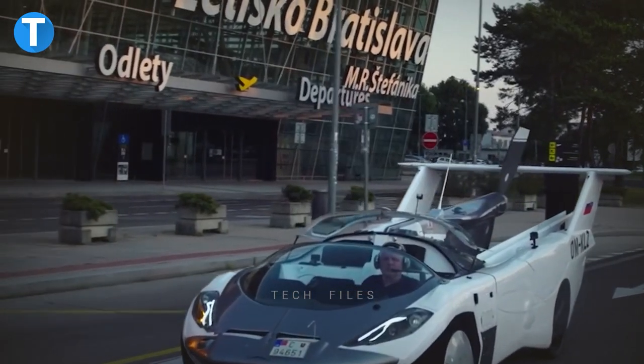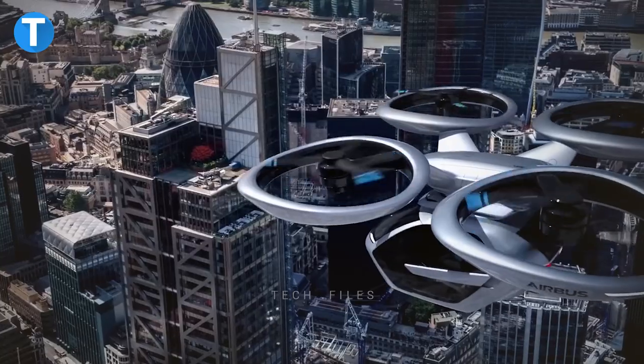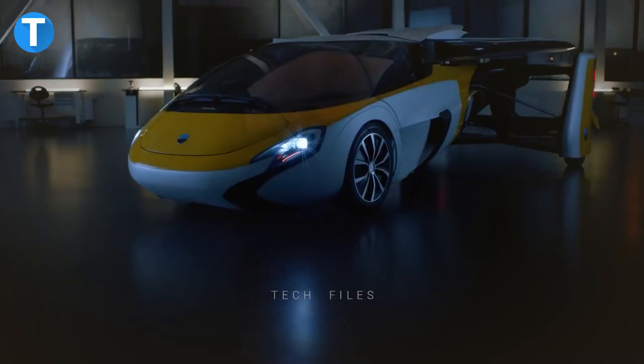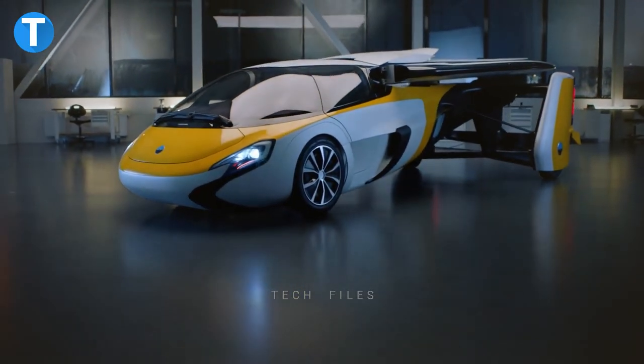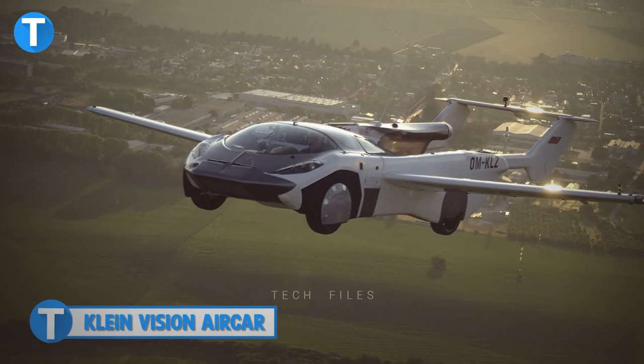Up until recent times, actual flying cars have always seemed like an impossible fantasy, but there are real ones invented by geniuses out there. Sit tight as I show you some cars that can actually fly.